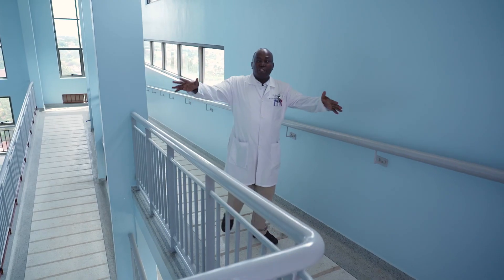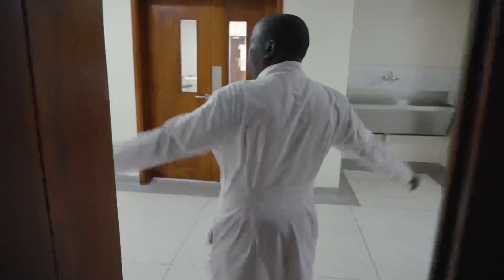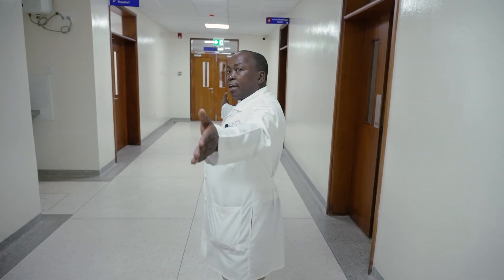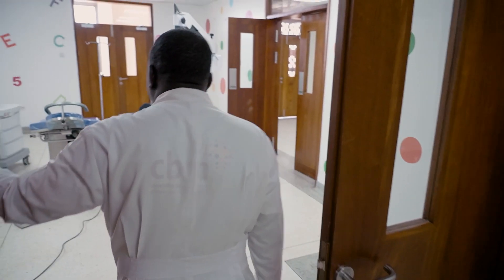We are coming to the theatre floor. We have a local anesthesia room, and on this other side we have the four theatres. And you can see the children's theatre.